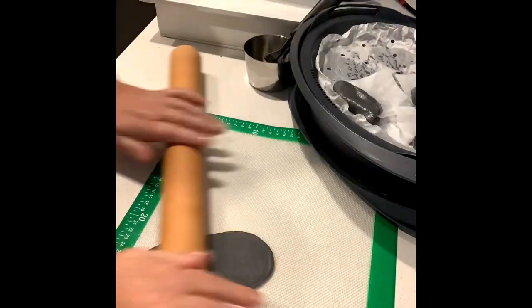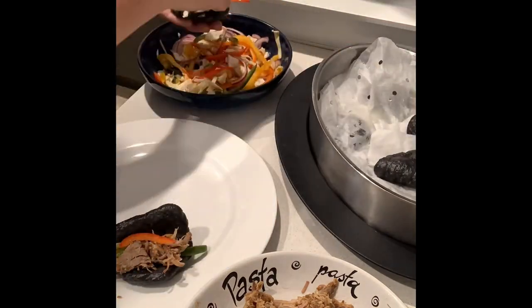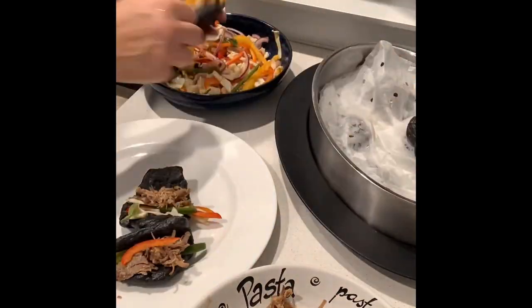Though there are cheaper alternatives on the market, if someone has limited space and wants to replace 20 other kitchen appliances, it is worth considering.